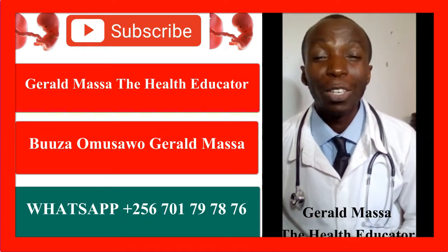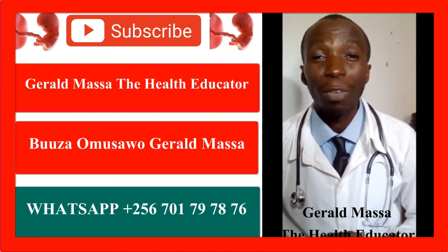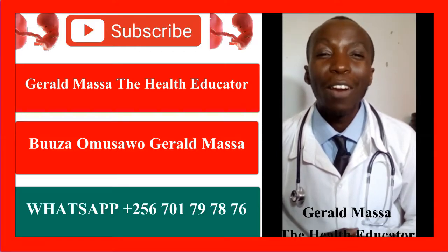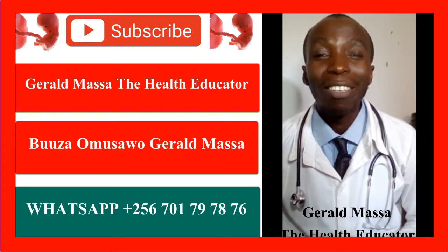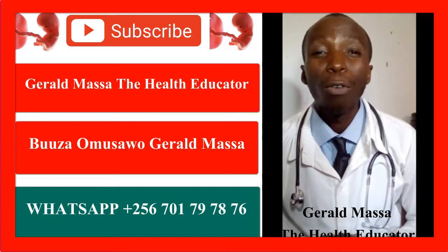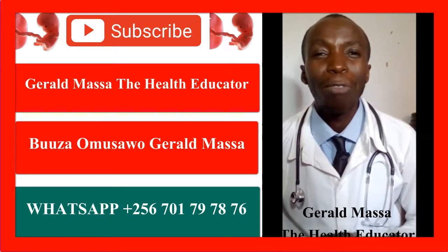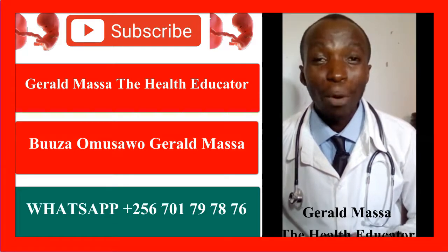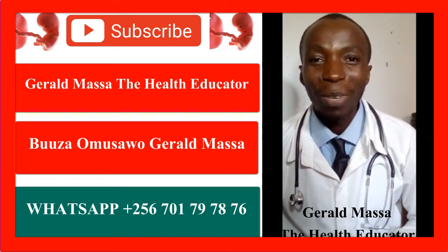Hello, welcome to our channel. I'm Johad Massa, the health educator. On this channel we talk about pregnancy-related questions and conditions including fertility, infertility, endometriosis, endometritis, and polycystic ovarian syndrome. Let me know if you have any questions and welcome to today's lesson.